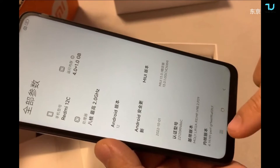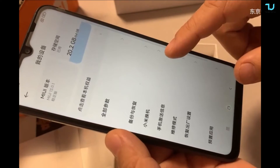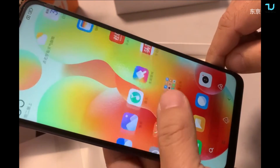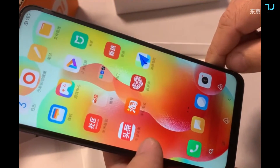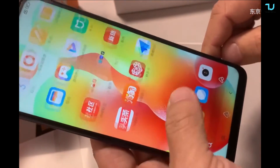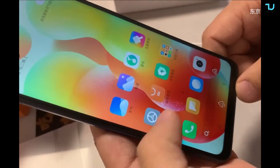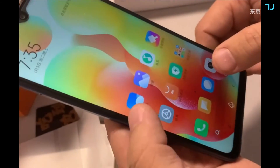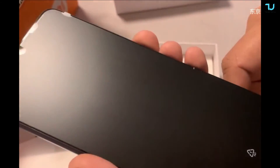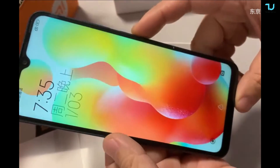Nevertheless, it's very interesting — a very large display, a large battery, a 50-megapixel back sensor, Helio G85, and 500 nits screen brightness all at this cheap price tag. That's awesome. Check the description for all the links. Bye bye!